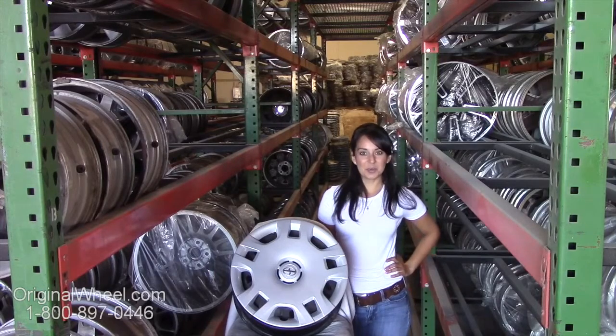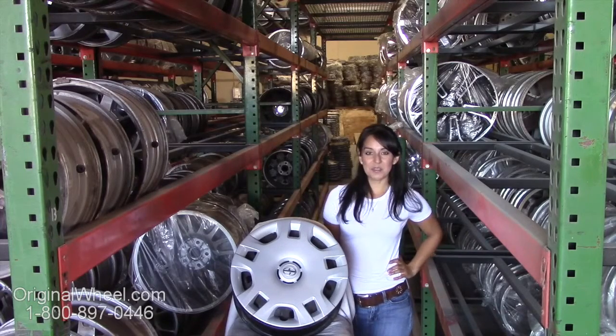Hi everyone and welcome to OriginalWheel.com. Our UN Certified Original Scion IQ Wheels — you're in luck. Here at Original Wheel, we have a large inventory of used Scion wheels.